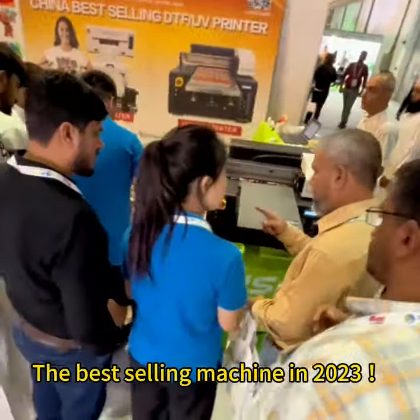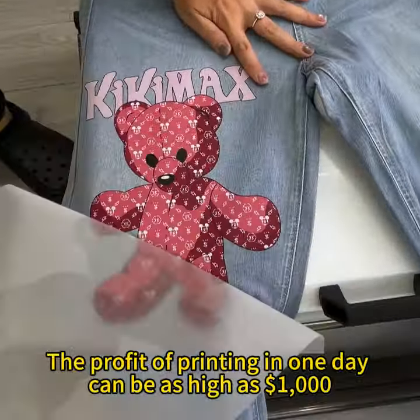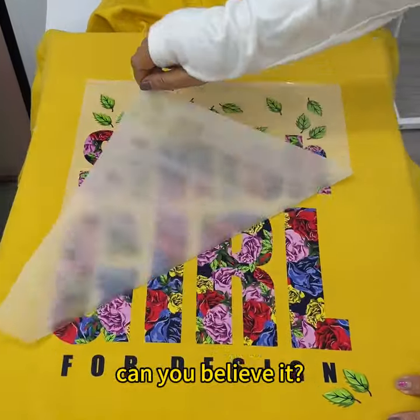The best selling machine in 2023. The profit of printing in one day can be as high as $1000 — can you believe it?